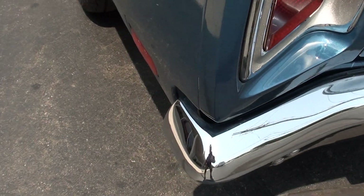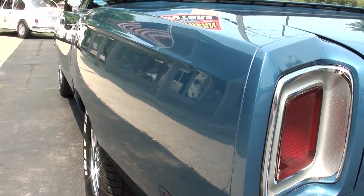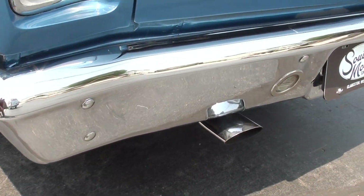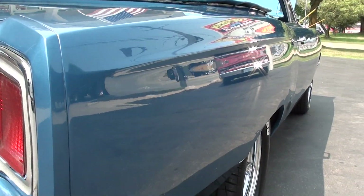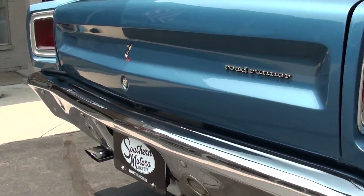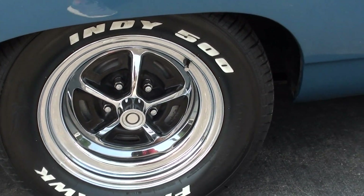Tail light bezels are really nice. The car's nice and flat down the sides. I believe it's still got the original quarters on it. I think they did put a trunk pan in the car, but I think the rest of the panels are actually original. It's got the correct chrome tips on it, and nice and flat down both sides. Good size meats on the back.